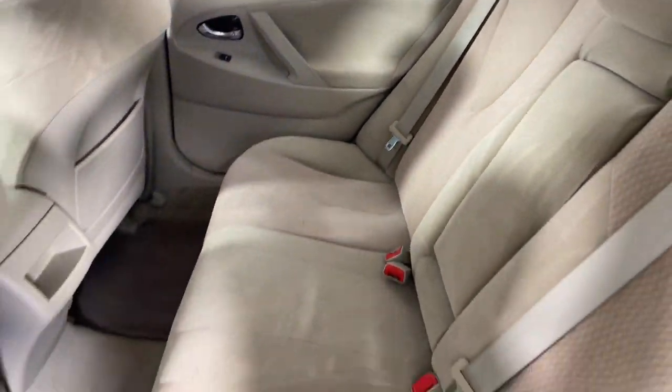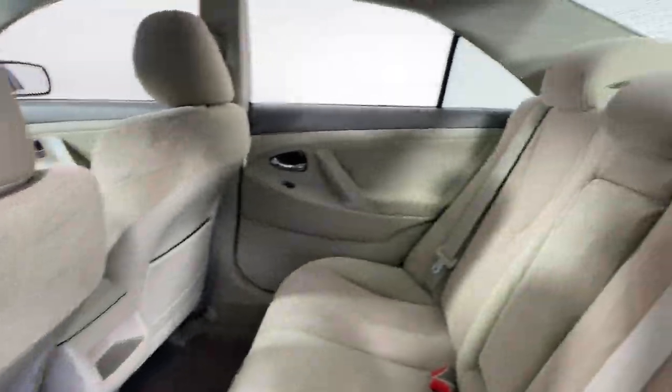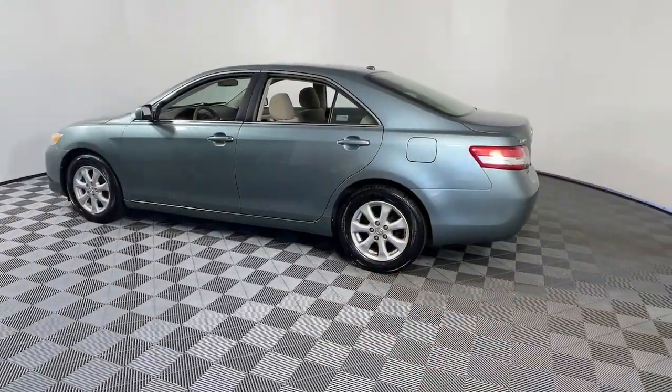From its suite of smart safety tech, to its spacious, luxurious interior, to its muscular power, to its chiseled lines, this sedan will exceed your expectations.